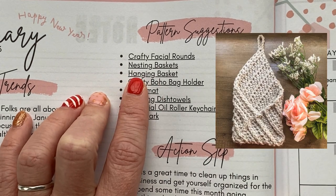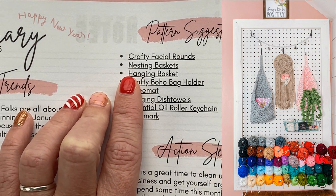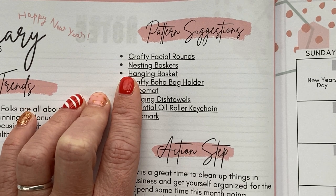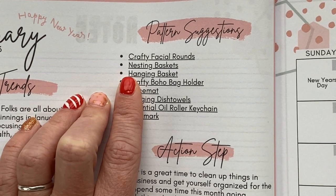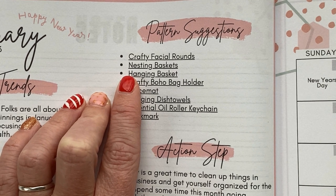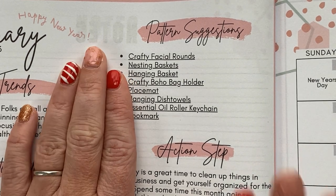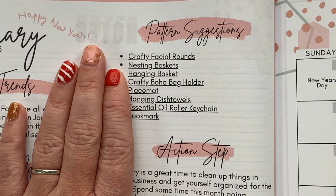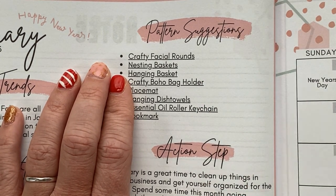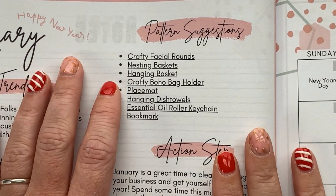Hanging baskets — same deal. They'd be really good for dorm rooms because students have very little space. If they have a pegboard, they can hang their baskets. You can show different ways to use them: holding mail, pencils, or even a collection of stickers. For my ideal customer — fellow business owners — it could be outgoing mail. You can organize envelopes in a hanging basket and make your space look super cute while being organized.